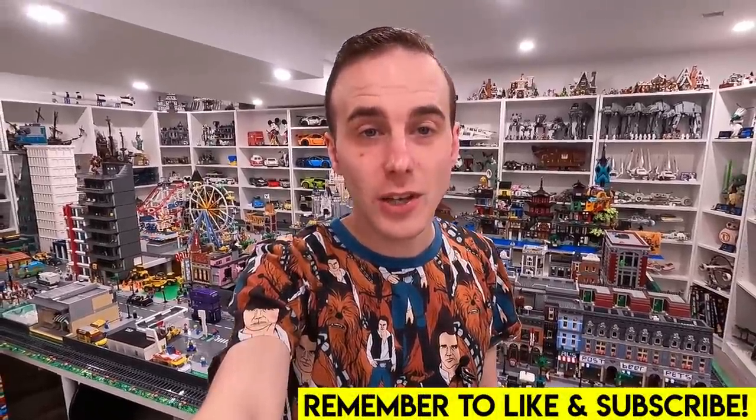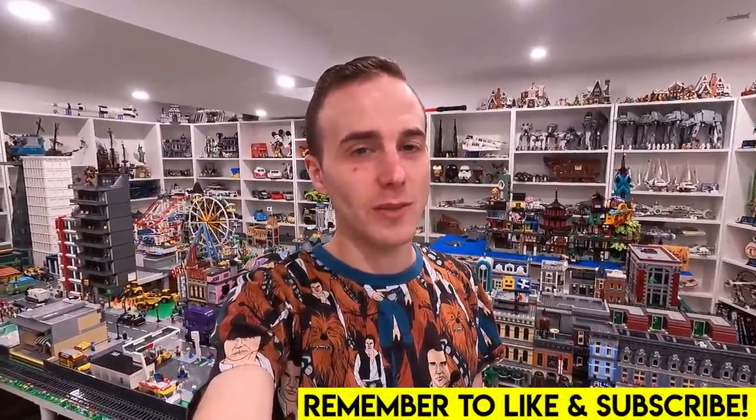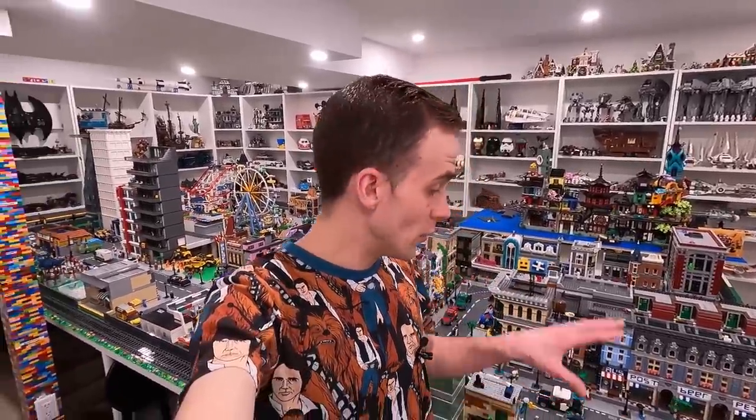Hey everybody, welcome back to another LEGO shopping vlog. We're going to be doing some shopping. I've got to go to the other end of town to pick up one of my Bricklink orders, which I recently placed to do some details here in the LEGO City.